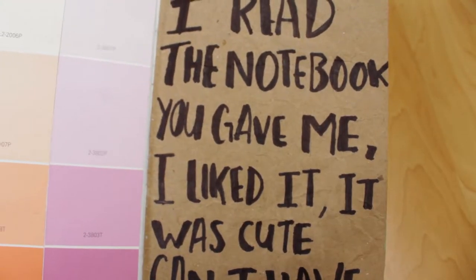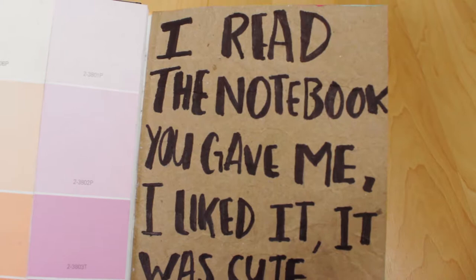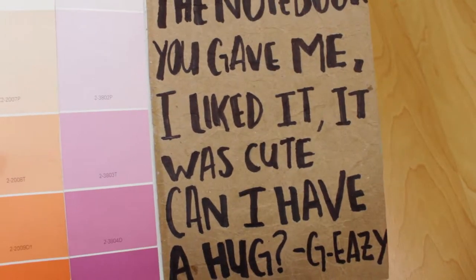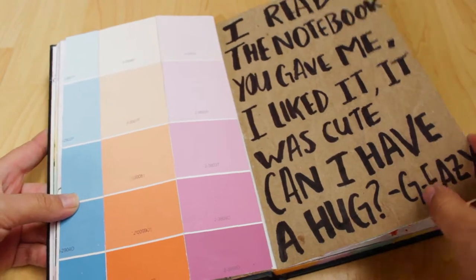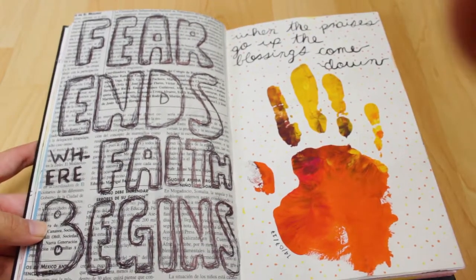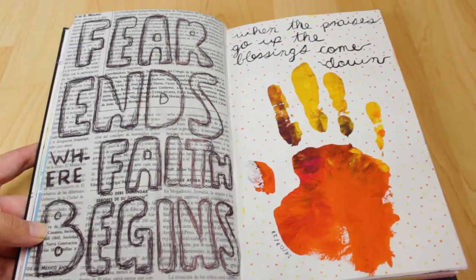Here's something from G-Eazy, the rapper. It's something he said and I wrote it down and pasted it. Then you can see it reads: 'Fear ends where fate begins.'